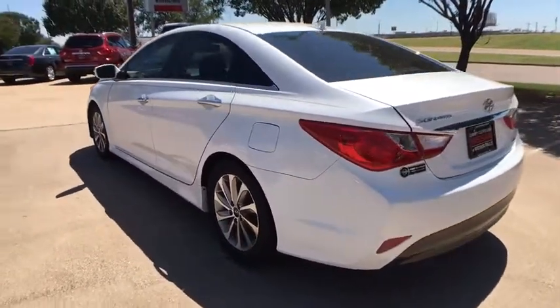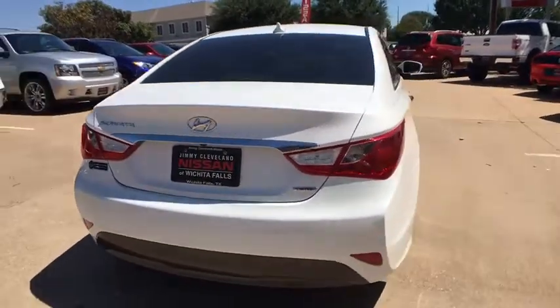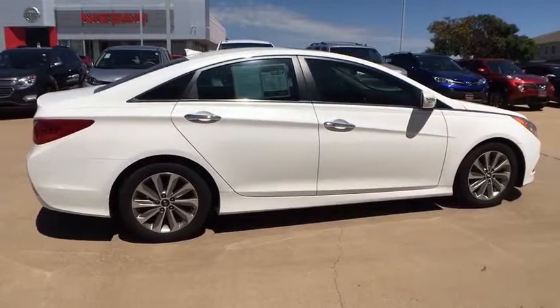This vehicle has less than 35,000 miles. Here are some of this vehicle's great options: keyless entry, backup camera, leather wrapped steering wheel, Bluetooth, front wheel drive, fog lights, trip computer.